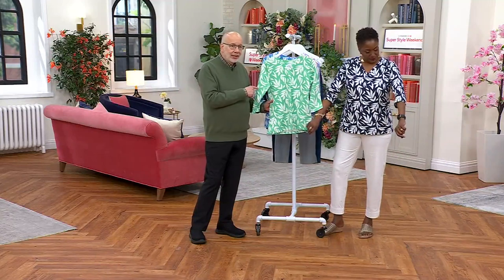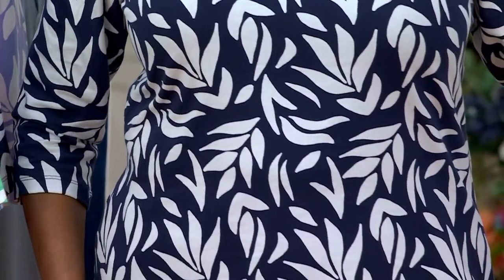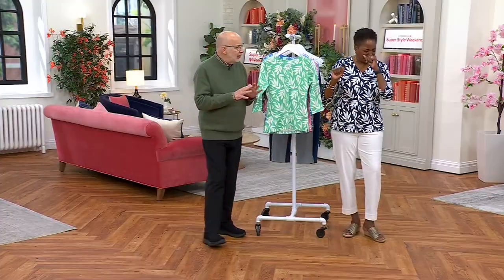Then there's the print. I love when we do these monotone one-color prints because they're so easy to wear. They're clean and graphic, very modern, and they look good.